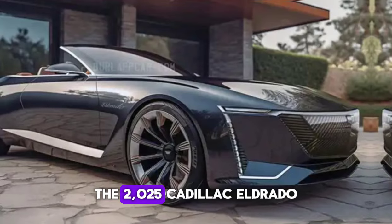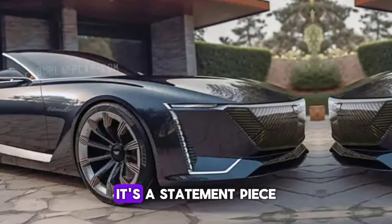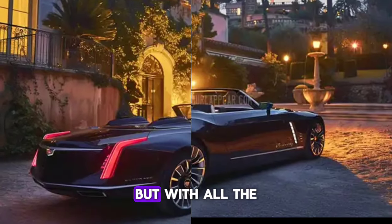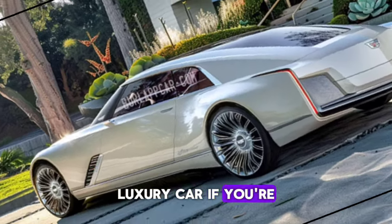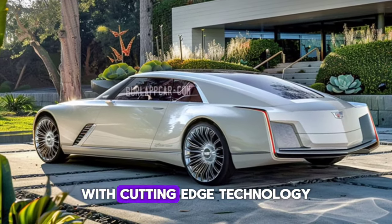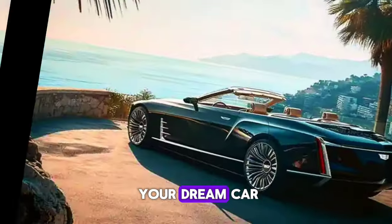The 2025 Cadillac Eldorado Biarritz is more than just a car, it's a statement piece. It's a return to a golden age of motoring, but with all the technology and performance we expect in a modern luxury car. If you're looking for a head-turning ride that combines timeless design with cutting-edge technology, then the Eldorado Biarritz might just be your dream car.